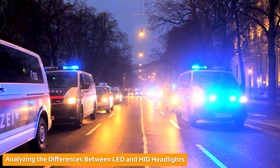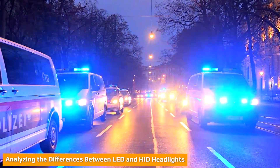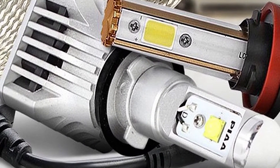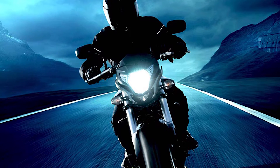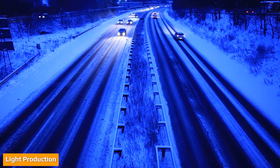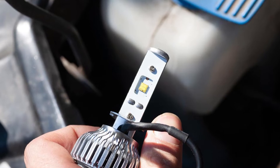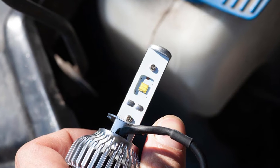The core difference between LED bulbs and Xenon HID bulbs is the technology used to produce light. This core difference leads to many technical differences, which ultimately impact factors important to drivers such as brightness, durability, and energy efficiency. LED bulbs produce light through a chip that glows when powered with electricity, while Xenon HID create light by heating a gas — Xenon — that creates light.